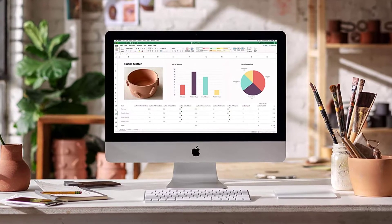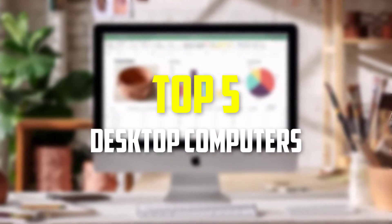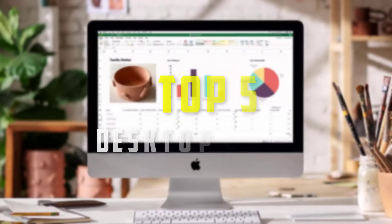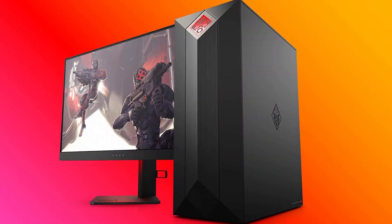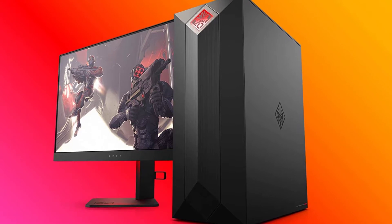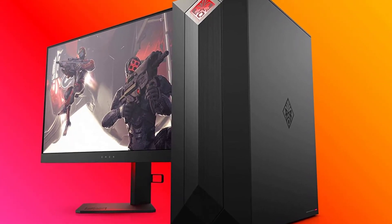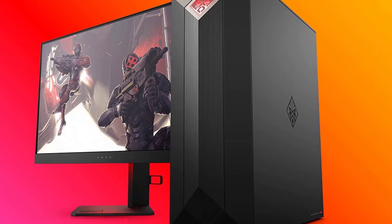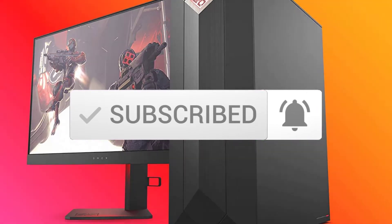Hey guys, in this video we're going to be checking out the top 5 best desktop computers available on the market for their true quality. I made this list based on my personal opinion and hours of research, and have listed them based on popularity, quality, price, durability, user opinions, and more. If you want to see more information and the updated price, you can check out the description below, and also make sure to subscribe for more reviews. OK, so let's get started with the video.